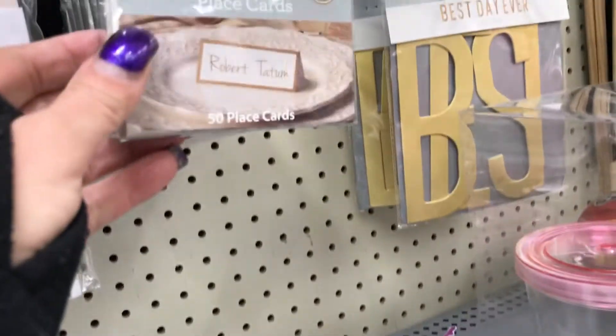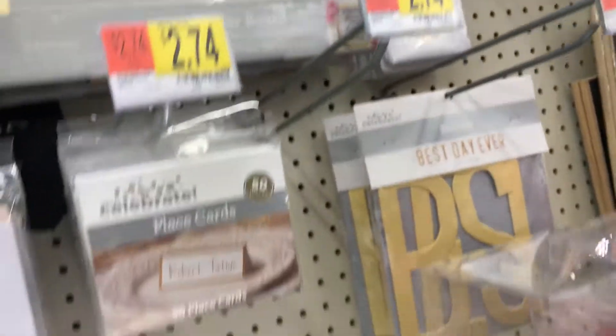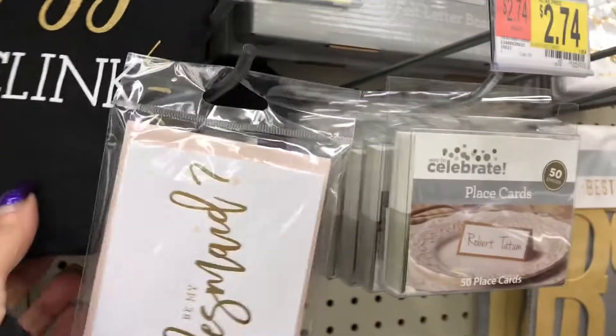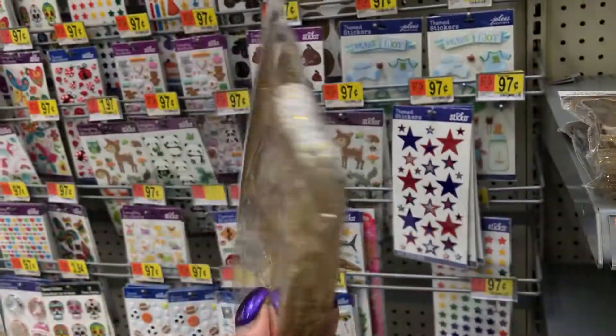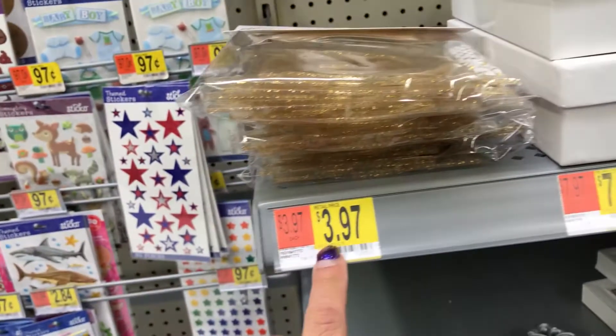Then you have place cards, guys — 50 pieces for $2.74. And then you have these cards for $3.94. There are also these that look clear, like with glitter — 'Pop, Fizz, Click' — for $3.97.